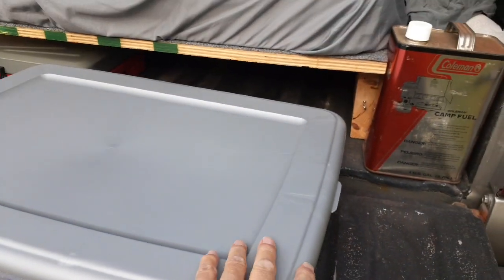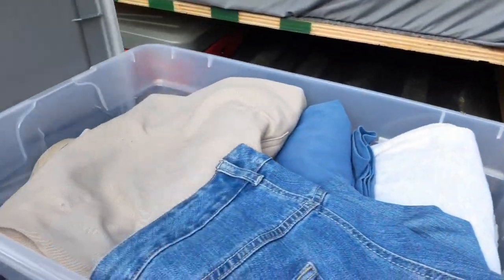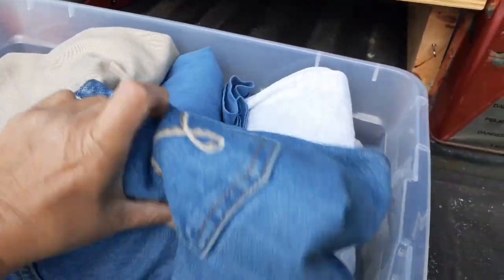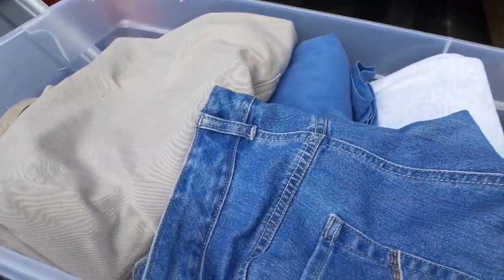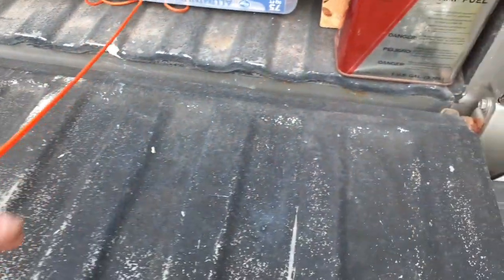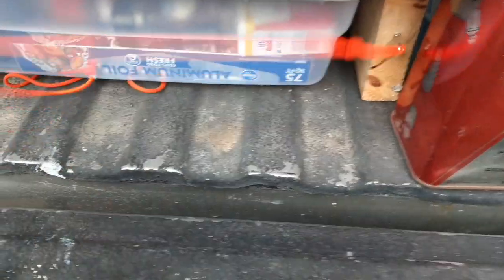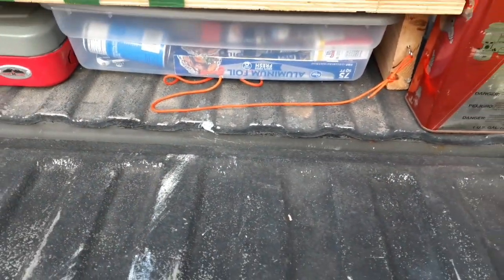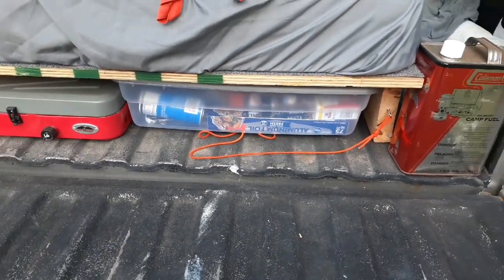This other tote is just my clothes — I don't need a lot. A couple pairs of pants, a couple of t-shirts, socks, underclothes, Q-tips, deodorant, hair bands. I'm not one that needs a lot of clothes or shoes. I've got my sandals on and hopefully that's what I can keep wearing. The reason we hook the totes on is so when we're driving they don't slide all the way to the front and we have to dig them out.